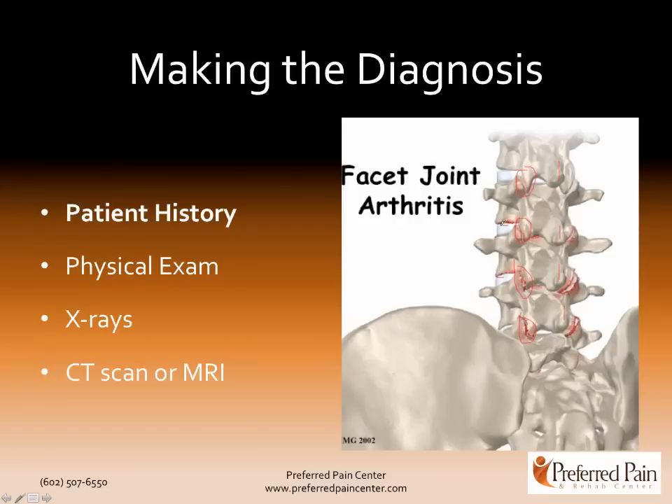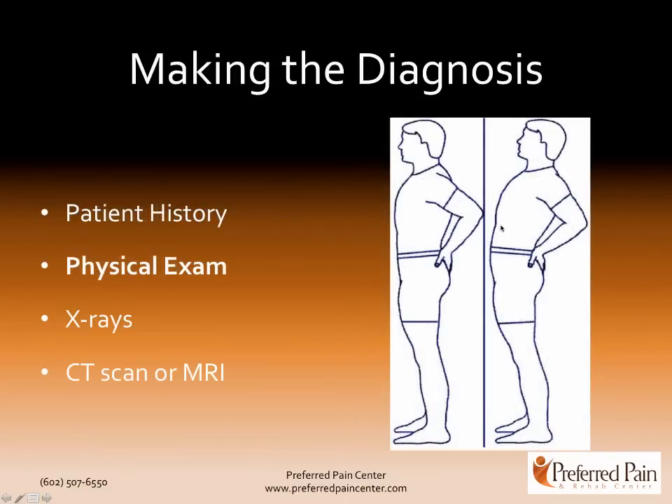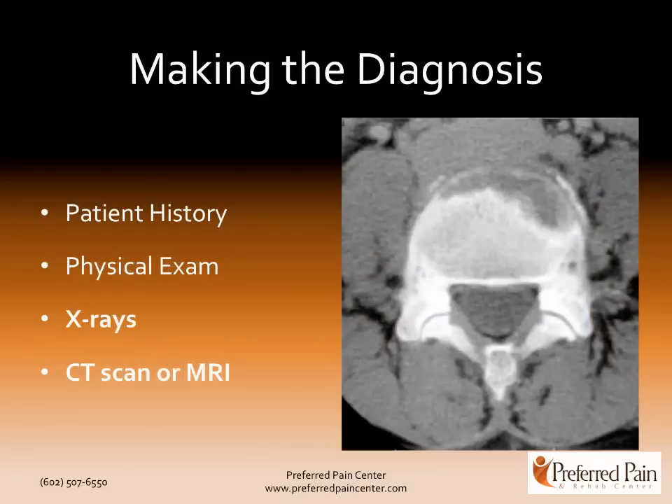So how do you make the diagnosis of facet joint arthritis and pain? Well, first is patient history — when does the pain come on, how often, how long does it last, how bad is it? Do you have pain in extension? Do you have pain sitting? All those kinds of questions the doctor will ask. Physical examination — is there tenderness, where is it, range of motion — those kinds of things can help with the diagnosis of facet joint pain. X-rays, CAT scans, and MRI can help as well.